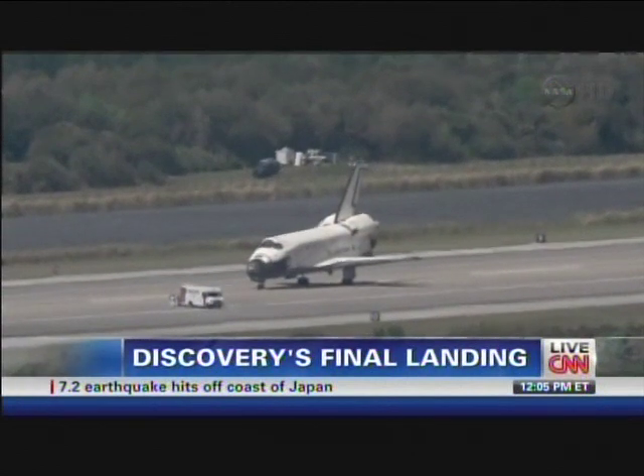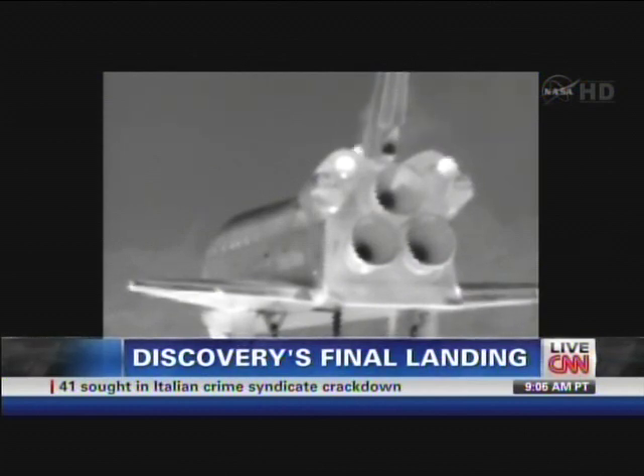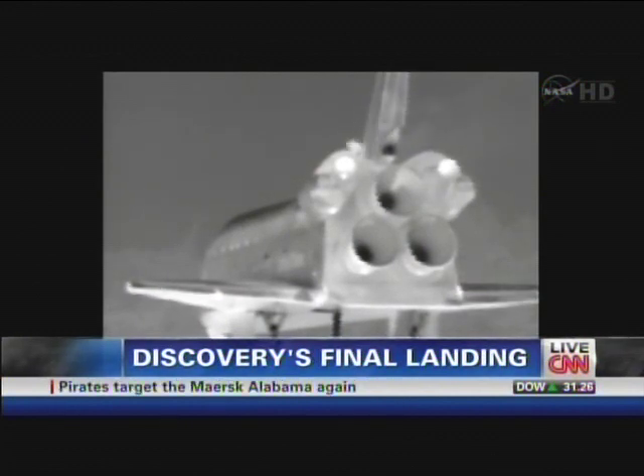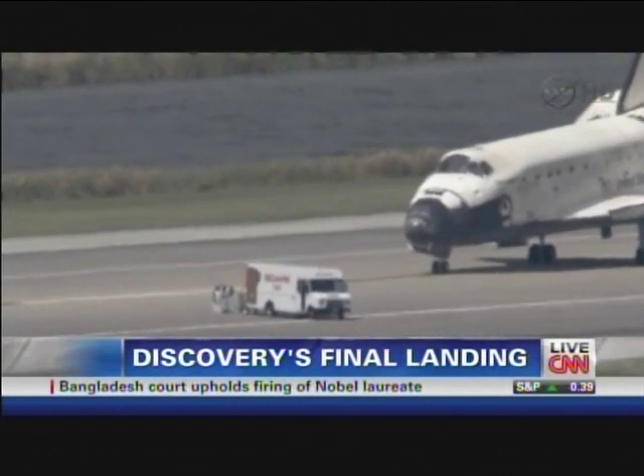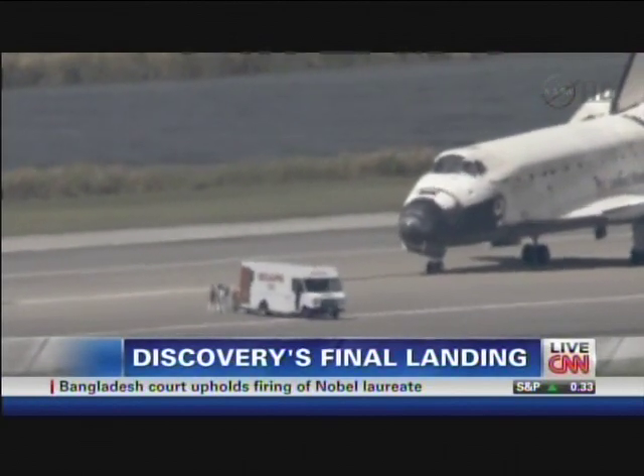Farewell, Discovery. We are seeing live pictures as Discovery has successfully completed its final landing. We are talking about 39 missions, the equivalent of a year in space, more than 5,800 orbits of the Earth, and more than 148 million miles — truly the end of an era for Space Shuttle Discovery. Thanks to Clay Anderson, astronaut who has flown on Discovery, and to our own John Zarella, on the ground watching this live coverage of this historic moment.